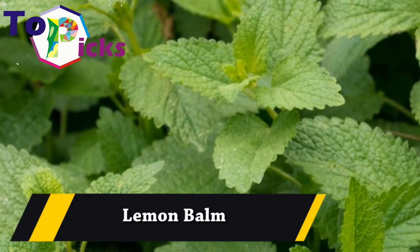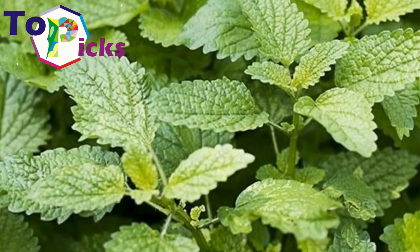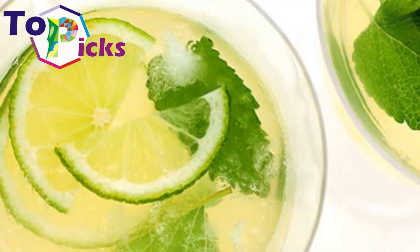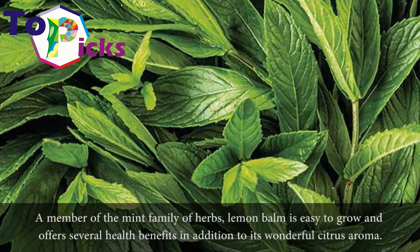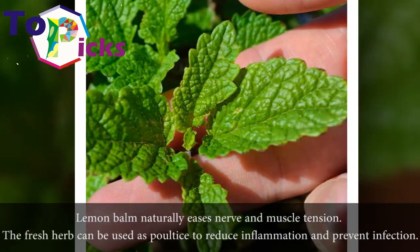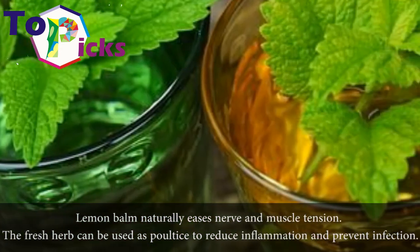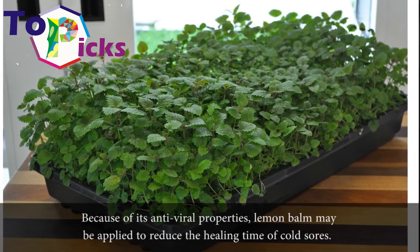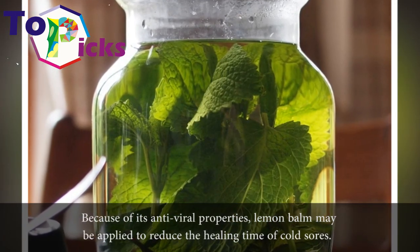Lemon balm. A member of the mint family of herbs, lemon balm is easy to grow and offers several health benefits. In addition to its wonderful citrus aroma, lemon balm naturally eases nerve and muscle tension. The fresh herb can be used as a poultice to reduce inflammation and prevent infection. Because of its antiviral properties, lemon balm may be applied to reduce the healing time of cold sores.